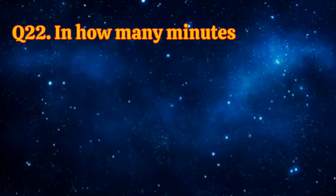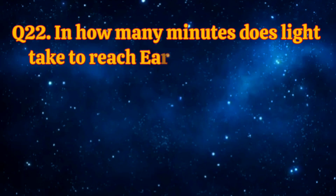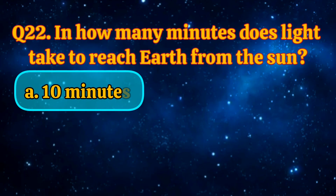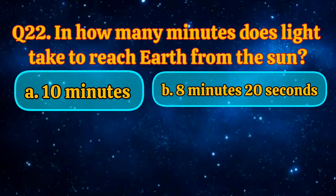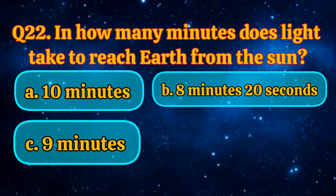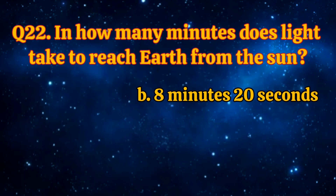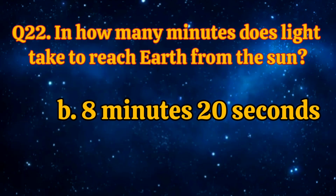In how many minutes does light take to reach Earth from the sun? 10 minutes, 8 minutes, 20 seconds, 9 minutes, 7 minutes, 58 seconds. Answer is 8 minutes, 20 seconds.